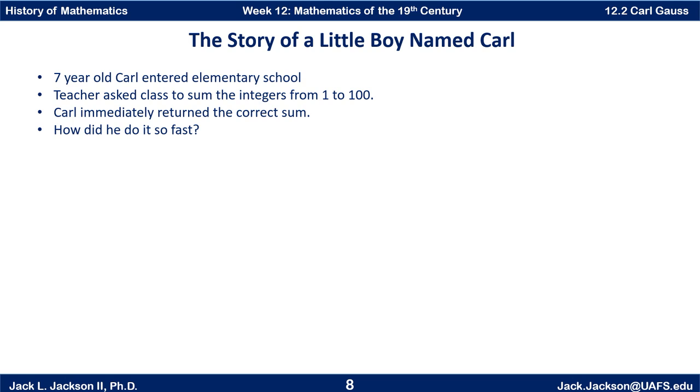The teacher said, 'Oh no, Carl, that's not right. Go back and actually do the work.' Well, everybody did the work. Carl's the only one that got it right. So how did he do it so fast? Do you have the answer? What is the sum from one to a hundred?